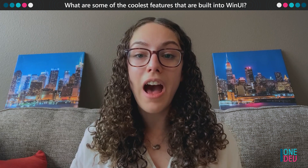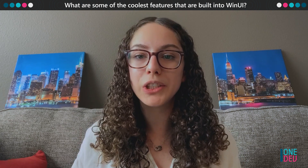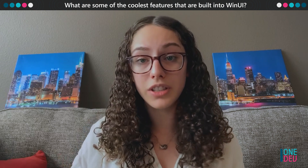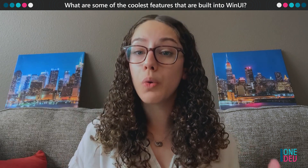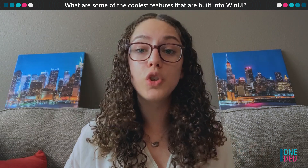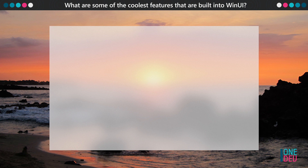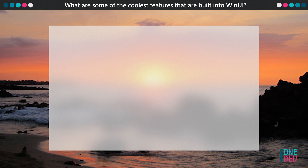So if you want your app to have that very polished, very Windows look and feel, you should check out the Fluent materials that are built into WinUI. Acrylic is one of these materials — it's super popular. It's basically a semi-transparent, very blurred brush that takes on the colors of what's underneath it and looks beautiful regardless of the colors that are behind it.